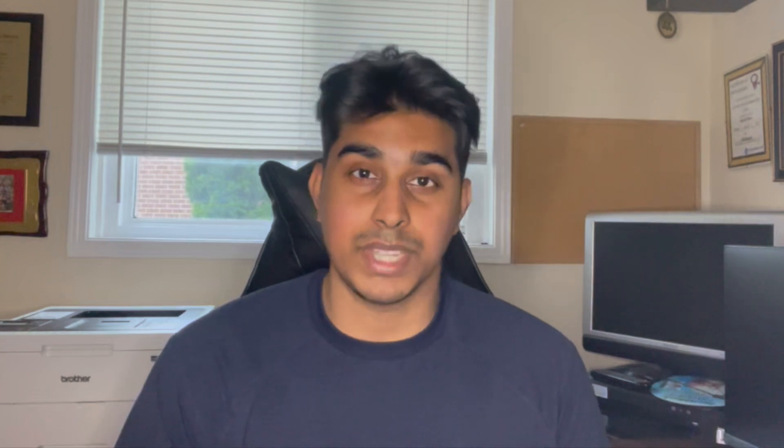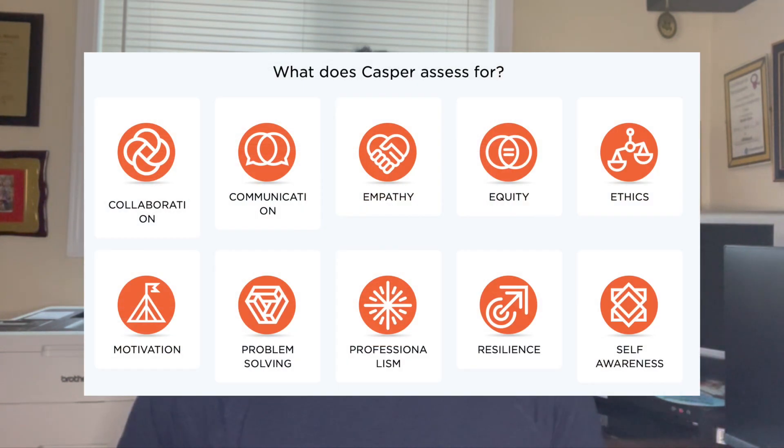That's a nice segue into how exactly CASPer is scored. The bad news is that the CASPer website and medical schools don't make this information public, but the website does say that certain personality characteristics are assessed. We'd recommend keeping these characteristics in mind while you're practicing in order to formulate the best possible answer and showcase yourself the best.